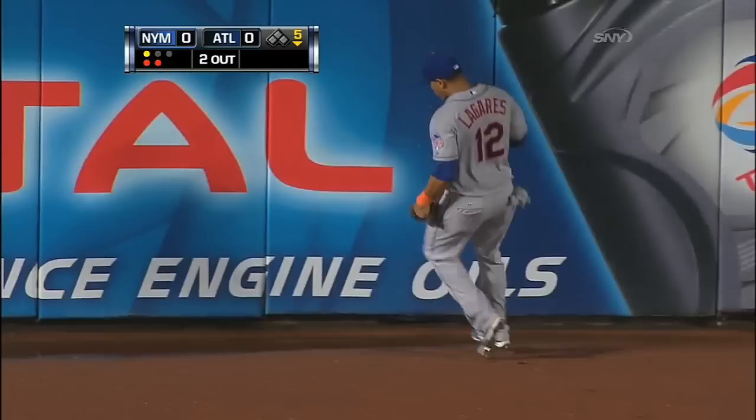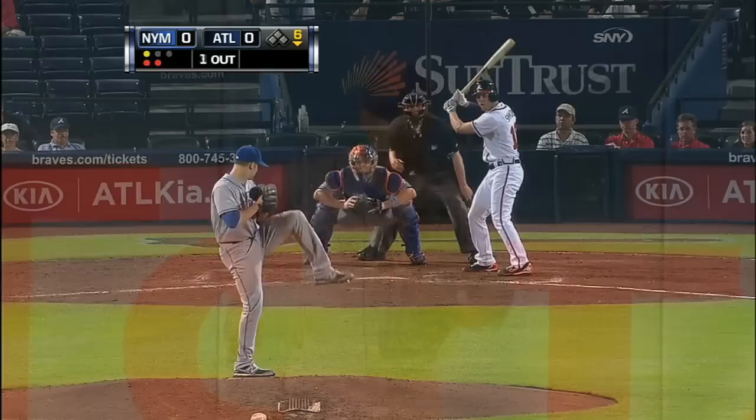Johnson drives one deep to center field, back goes Lagares, and right in front of the warning track he runs it down to end the inning.